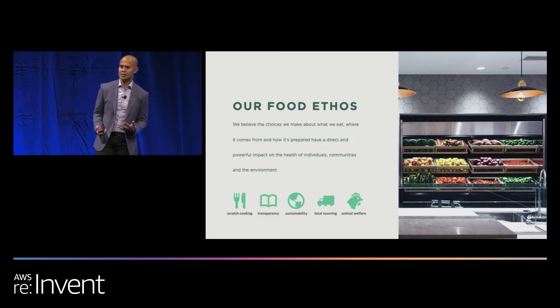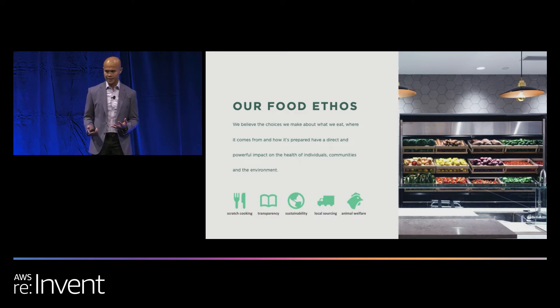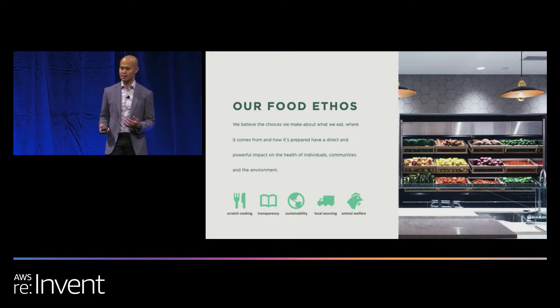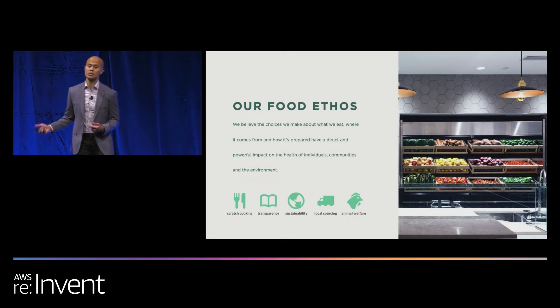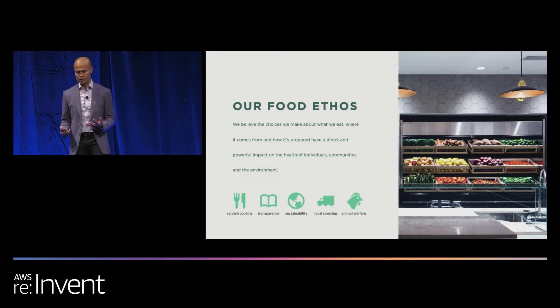We believe as a food company, a sustainable food company, whatever you put in your body has a direct impact within the community, within the individual, and also within the environment. These five pillars that you see on the screen basically enable our food ethos to serve the highest quality food possible.